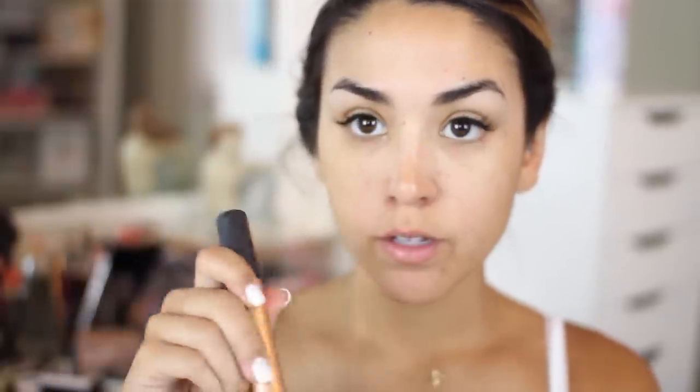So about a pump and a half of each, mix them together, and start applying with the Real Techniques buffing brush from Ulta.